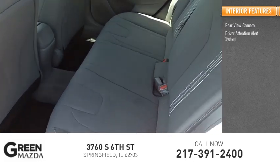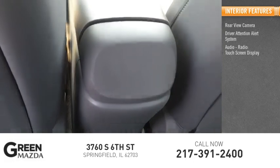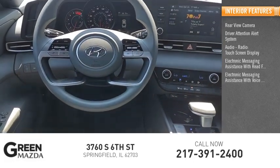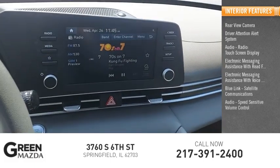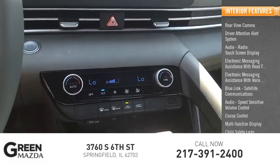Inside you'll find a rear view camera, driver attention alert system, audio radio, touchscreen display, electronic messaging assistance with read function, electronic messaging assistance with voice recognition, Blue Link satellite communications, audio speed sensitive volume control, cruise control, multifunction display, and child safety locks.